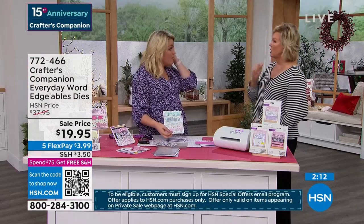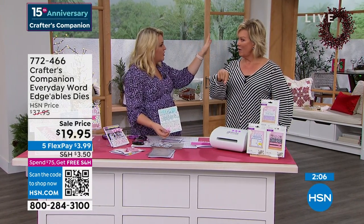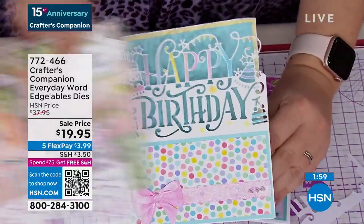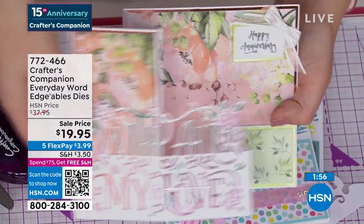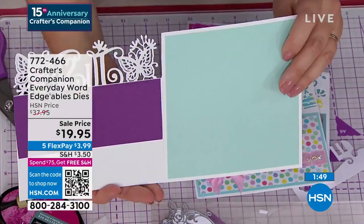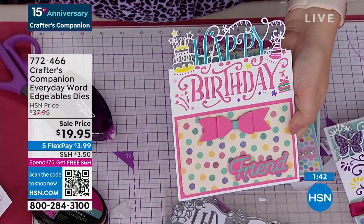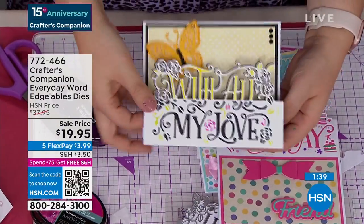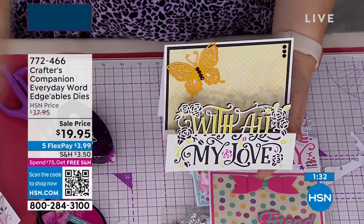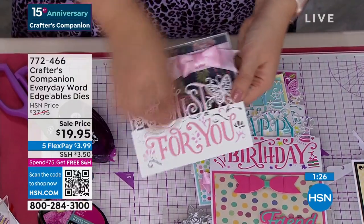$37.95 is HSN's special price, but how about $19.95? On Five Flex, so it's about $3.99 to get them on their way to you. And by now you've probably gotten to that $75 threshold, so enjoy free shipping on everything you put in your basket for the rest of the day up until midnight. What a day to celebrate and get ready for the holidays - start making cards now. These are universal messages of love, and you can make these cards anytime throughout the year for every special occasion that comes up. Item 772-466.